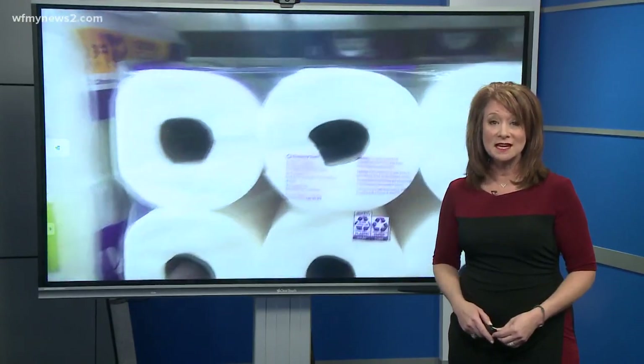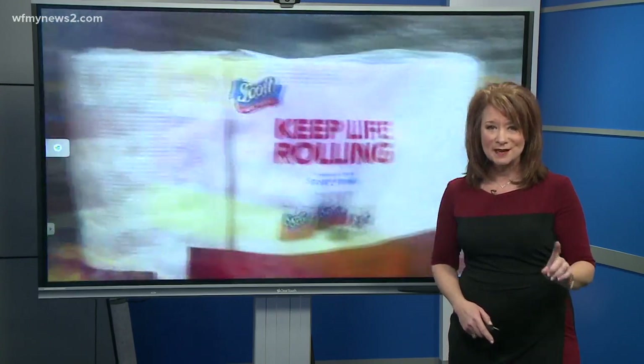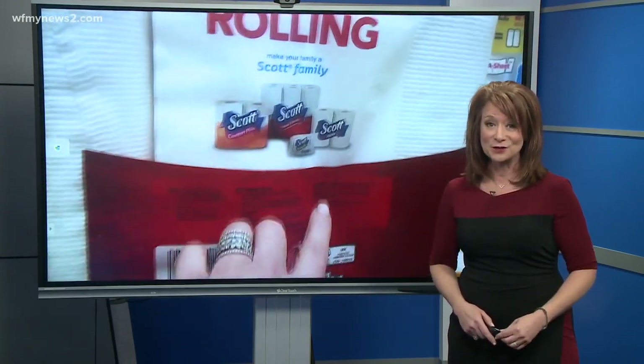Carrie believes the warning should be much bigger than what you see, and she's made a complaint to the Consumer Product Safety Commission. One more note: make sure you have a fire extinguisher in your kitchen.